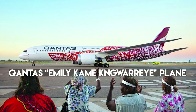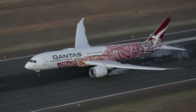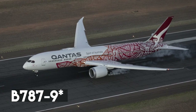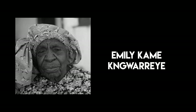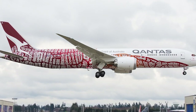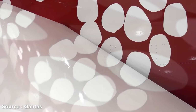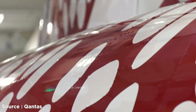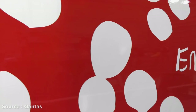Number 10: Qantas Emily Kame Kngwarreye Plane. This unique painting was transferred from canvas to the body of a Boeing 737 in the Qantas fleet. It is inspired by the 1991 artwork 'Yam Dreaming' by internationally renowned artist Emily Kame Kngwarreye, after whom the airplane was named. The painting represents the yam plant and its essence. It took more than 10 days and 60 designers, engineers, and painters to complete. Qantas uses this aircraft along with four others to represent Aboriginal and Torres Strait Islander art. Fun fact: there are approximately 5,000 dots on the airplane.